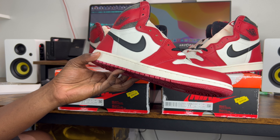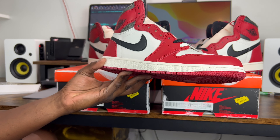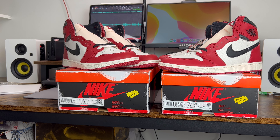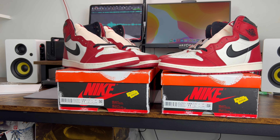The Lost and Founds was the shoe of the year for a lot of people. I'm going to continue doing these legit check guides because the reps keep getting better. I always want to keep our information current so that when we are legit checking or helping other people legit check, we know what we're talking about.